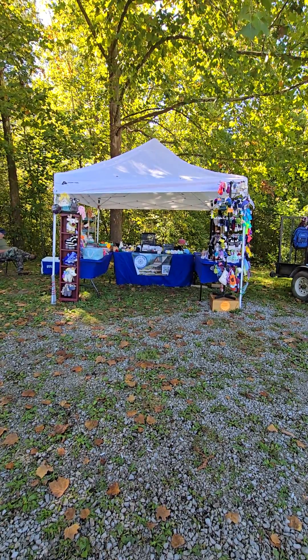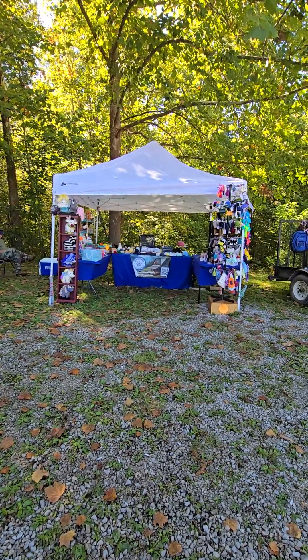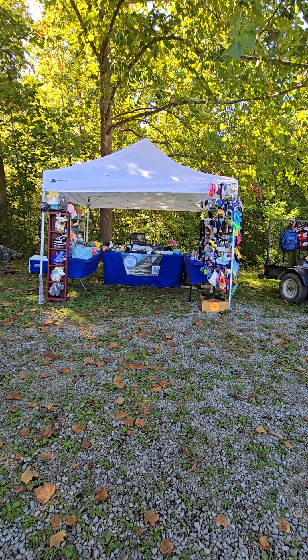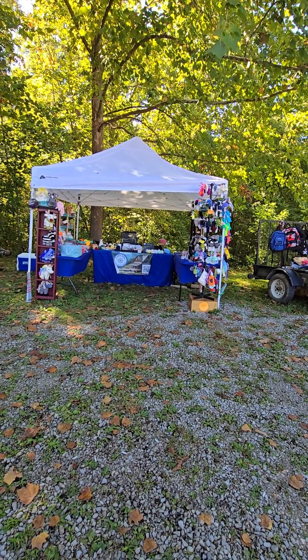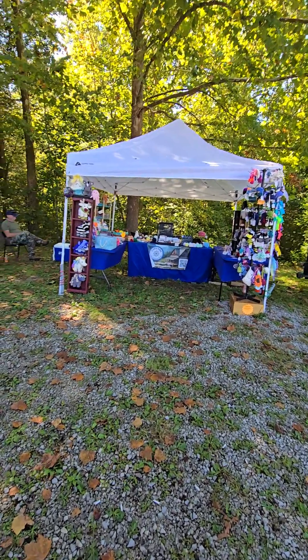Hello everyone, come and see us. We're at Valley Treasures. We got our booth set up and we've got all kinds of yard sale stuff. We're at Renfro Valley — they're having that food truck competition down here and there's garage sales and yard sale signs. People are taking advantage of the crowd and I hear there's a concert tonight too. So y'all come and see us.